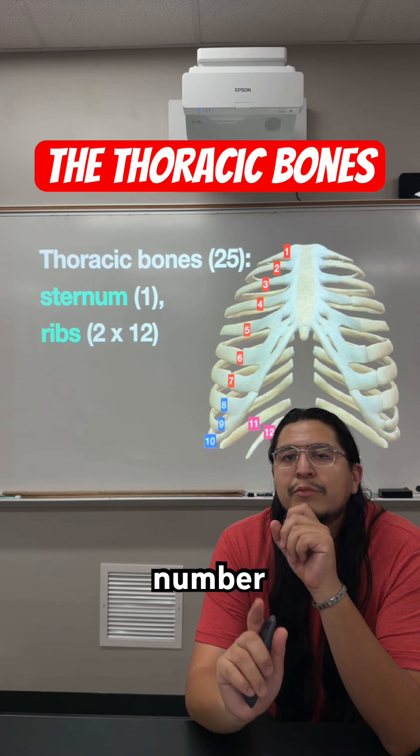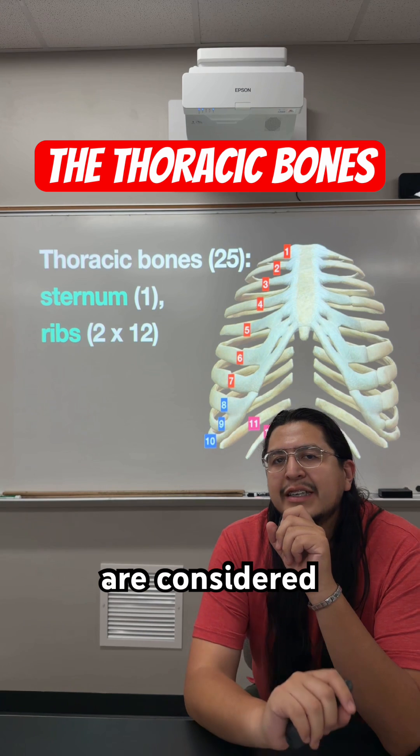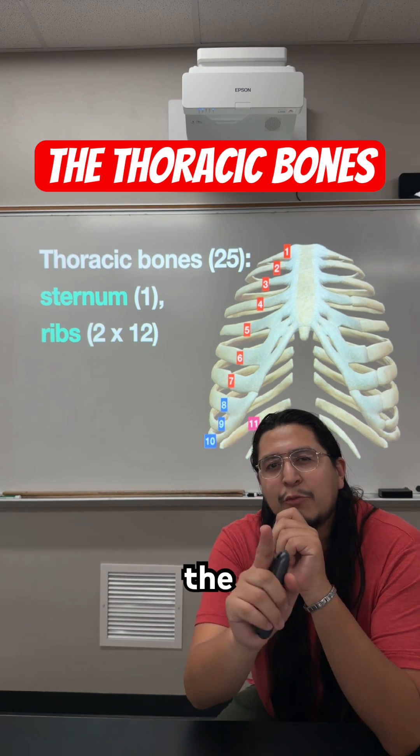Then, rib pairs number 11 and 12 never attach to the sternum — they are considered floating ribs. The more you know.